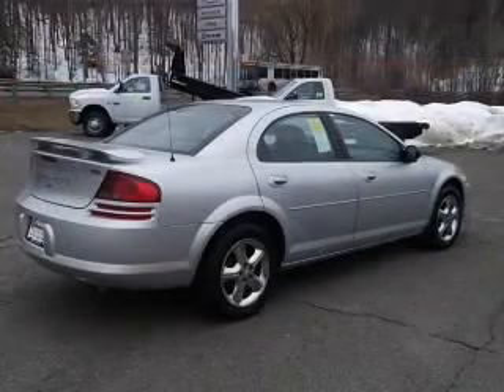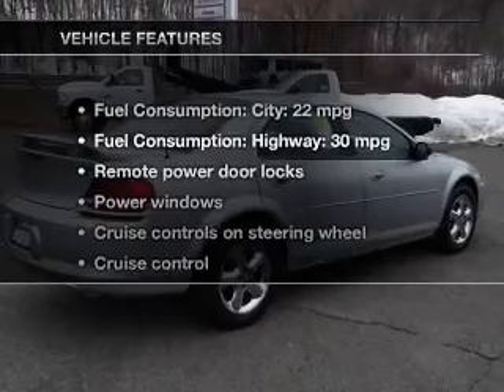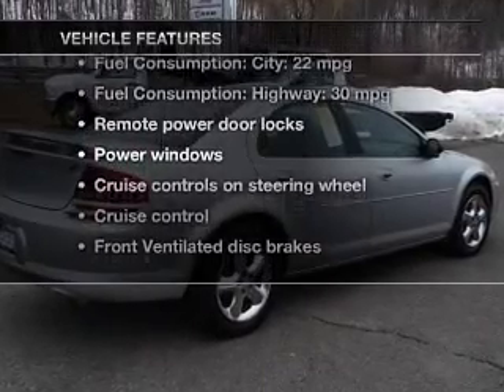Stand out from the crowd with premium wheels. Plus enjoy these notable features that are included in this vehicle.